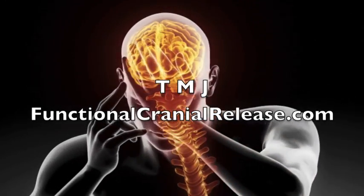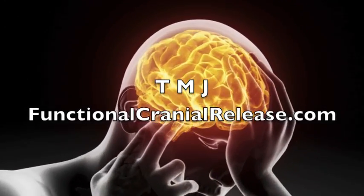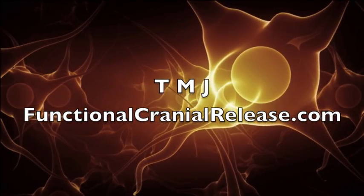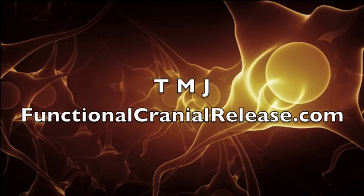Functional Cranial Release — the ultimate neurological and structural treatment. For more information about FCR, see FunctionalCranialRelease.com.